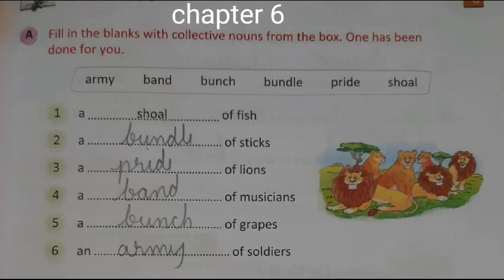Section 6A: Fill in the blanks with collective nouns from the box. One has been done for you. 1. A shoal of fish. 2. A bundle of sticks. 3. A pride of lions. 4. A band of musicians. 5. A bunch of grapes. 6. An army of soldiers.